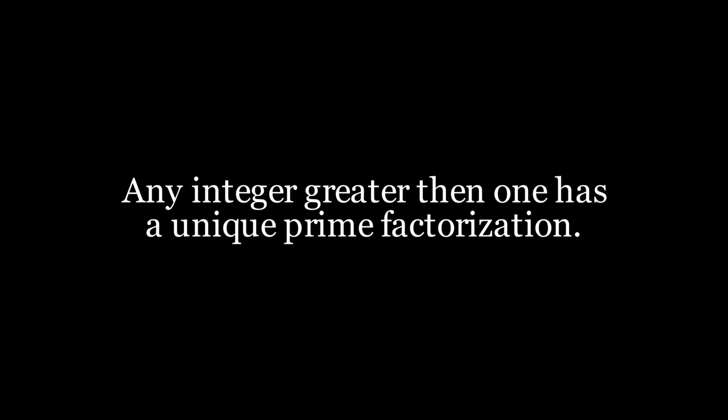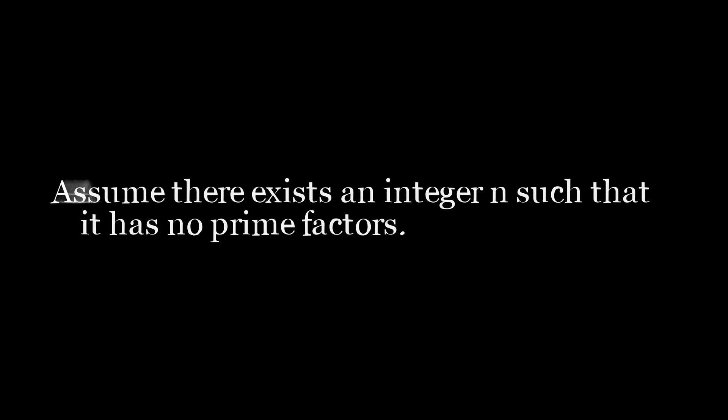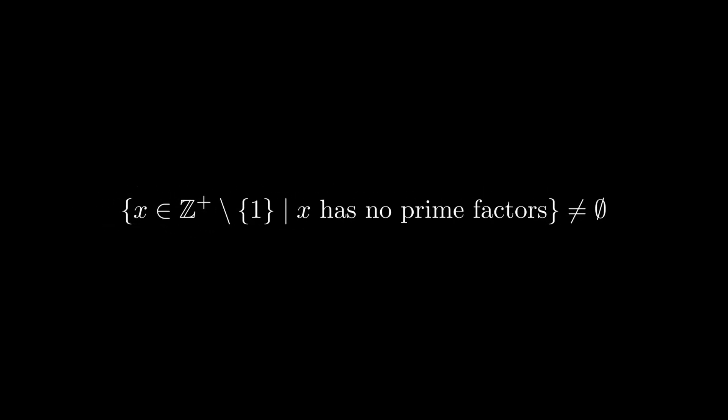For the first part, we will assume that it is not true, so that would mean that there exists an integer that is not the product of primes. Because of that assumption, we are able to say that the set that contains integers greater than 1 that do not have prime factors is non-empty.